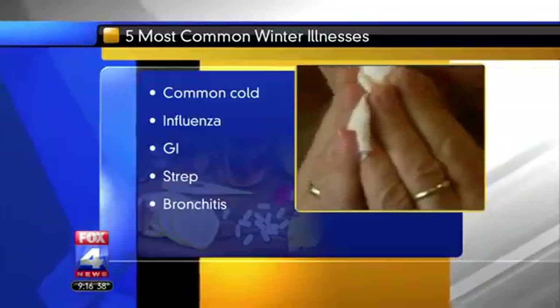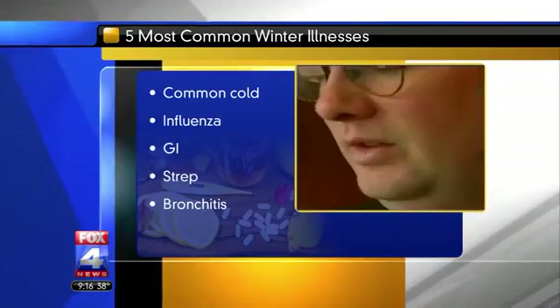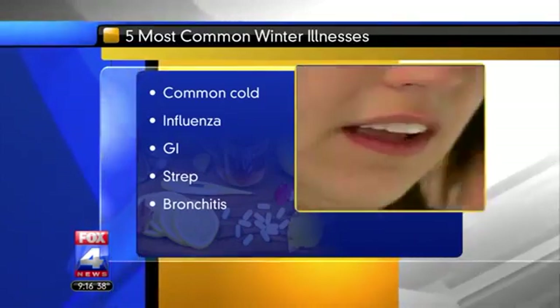And then there's also those GI viruses, which people call the flu but it's not the flu. That's where you have the abdominal pain, nausea, vomiting, diarrhea. And then there's also strep throat, which is kind of that abrupt onset of sore throat, headache, abdominal pain.